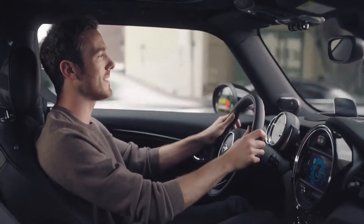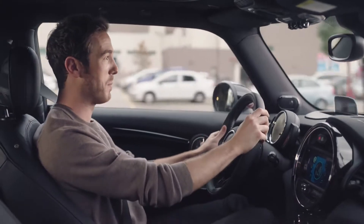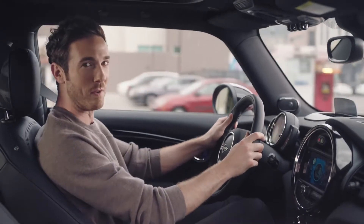So there it is — connected is extra comfort, convenience, and security. It's your Mini and your Mini World right there in your pocket. Stay tuned for more.